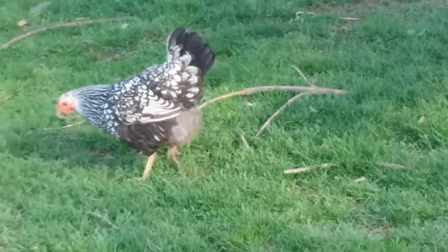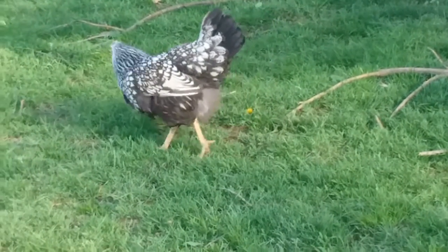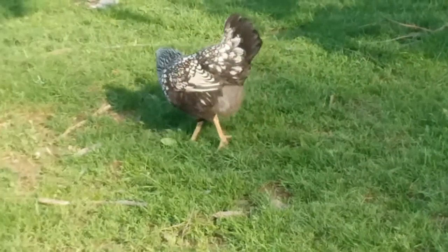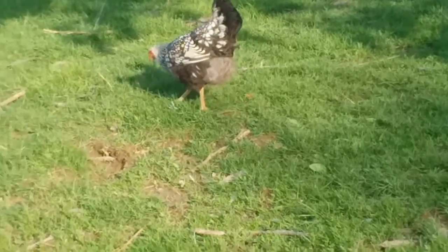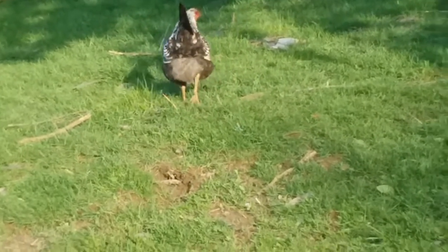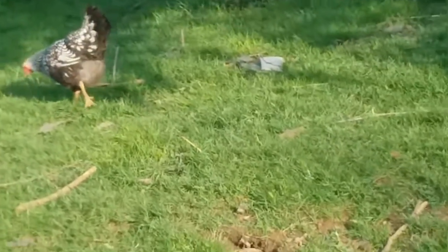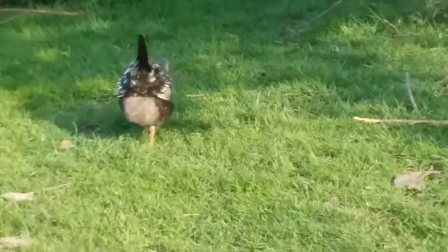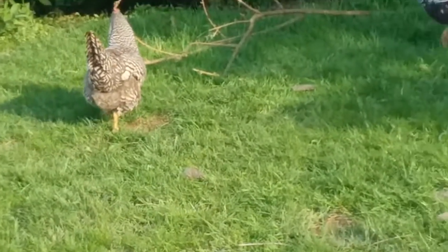This is another shot of that nice Wyandotte — I really like that, it's a super pretty pattern. We have another hen that has golden feathers, the golden-black, so she'd be a Golden Laced Wyandotte — really pretty, nice chickens. And if you have your chickens out on grass, that's how you get your pretty colored yolks. There is a nice Barred Rock beside her.